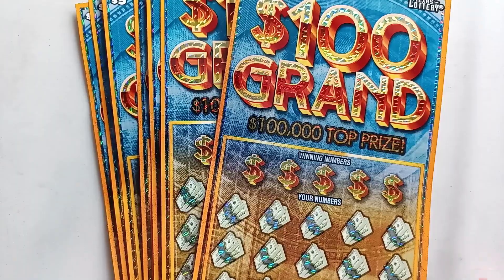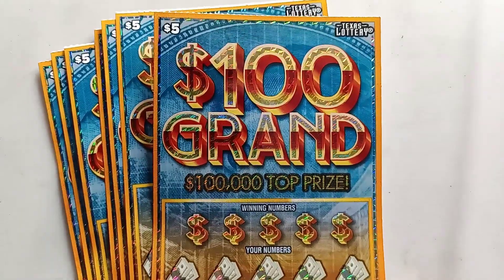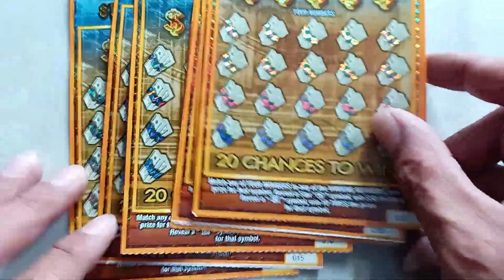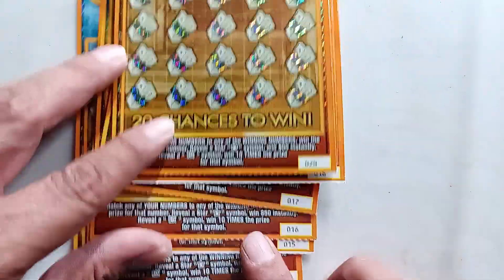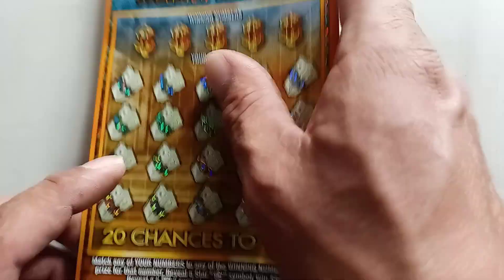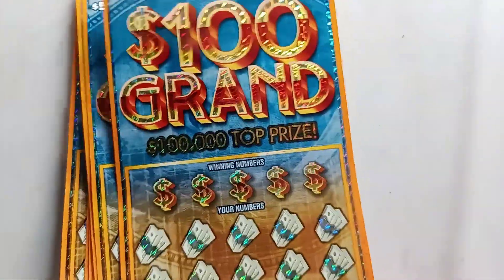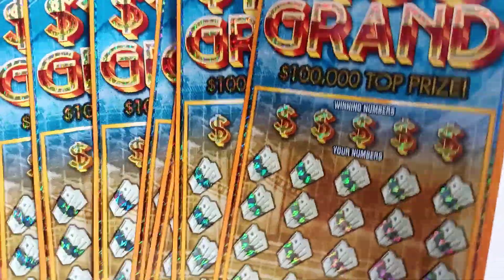Hello YouTube, welcome to another video of Almanaca del Lotteria. Today we have the newest five dollar ticket — '100 Grand' — with a hundred thousand dollar top prize, the newest game just out this week. Unfortunately I didn't have too much money to play more than these tickets, so I only have seven tickets: number 14 to ticket number 20. Only play what you can afford.